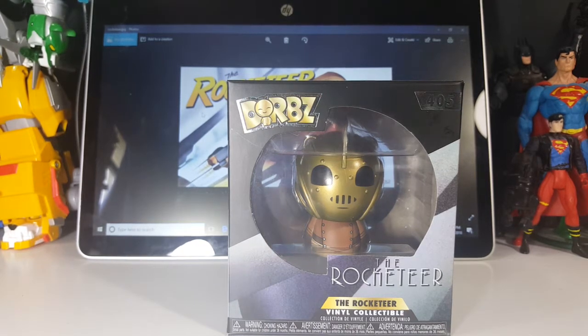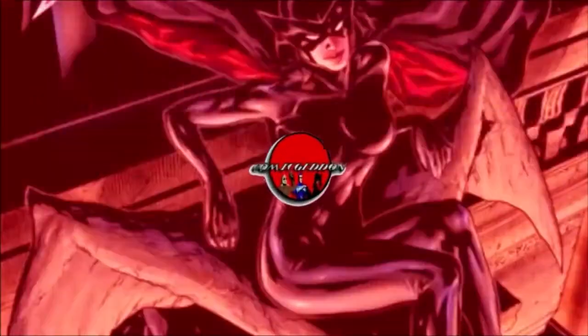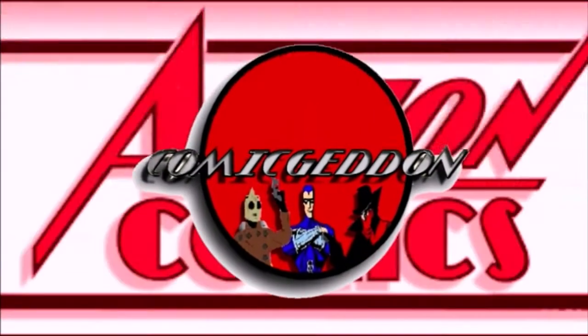Today on the show we're going to be taking a look at the Funko Dorbz number 405, the Rocketeer vinyl collectible. Hey guys, welcome back to Comic-Con TV where all geek culture collides. If you're new to the channel, don't forget to hit that subscribe button so you don't miss out on future videos.